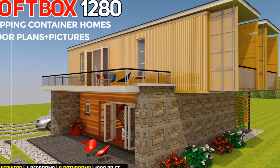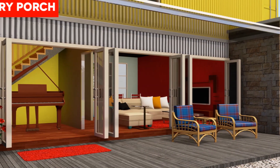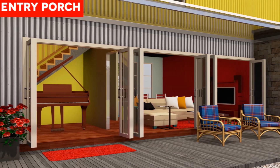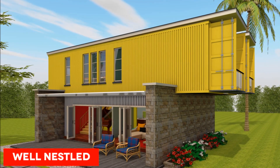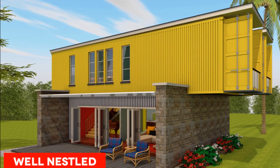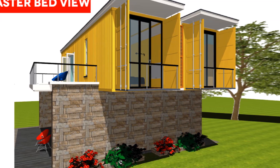This is a modern shipping container house designed using two 40-foot shipping containers to create a 1280 plus square foot house. This video covers a complete presentation of dimensioned floor plans, a cost estimate checklist, and detailed drawings you can download for free to use on your own shipping container house project.